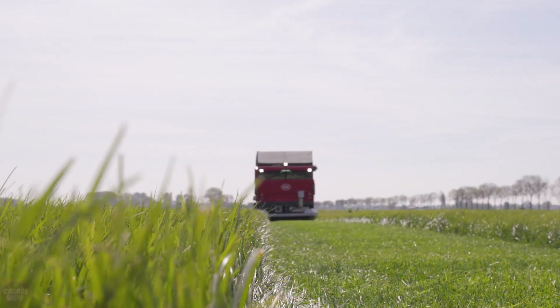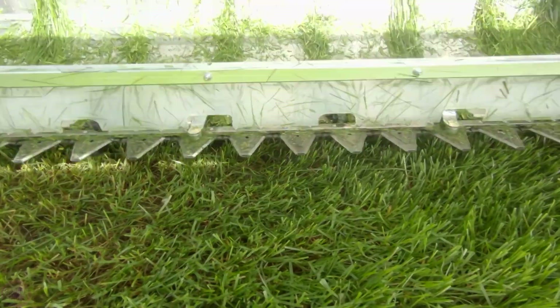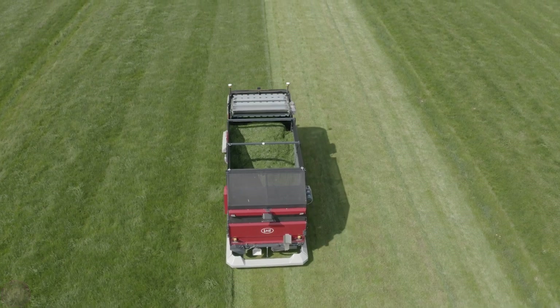Farmers will no longer have to manually feed their cows thanks to the innovative Lely-EXO's technology. This fully autonomous system is designed to automatically collect, transport, and distribute fresh grass to cows several times a day.